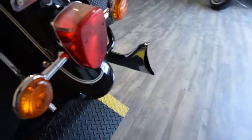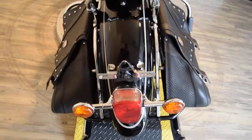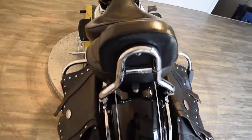Nice fishtail pipes, brand new back tire. Check out our YouTube channel. Like us on Facebook.